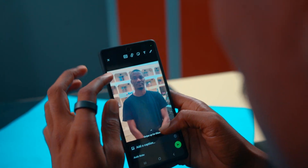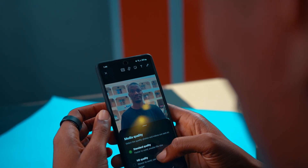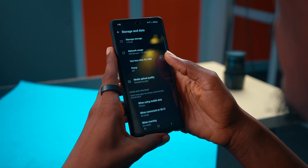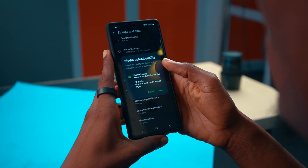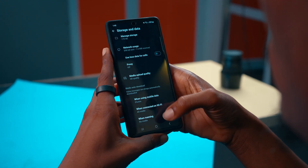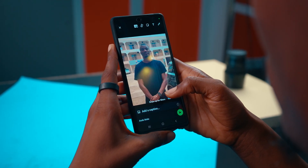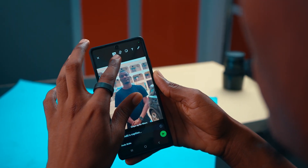You can now send HD images on WhatsApp, but it can be tiring to select HD each time you want to send an image. Go to Settings, tap on Storage and Data, then tap on Media Upload Quality and select Standard Upload Quality. That way, you will send HD images all the time without needing to toggle it on each time.